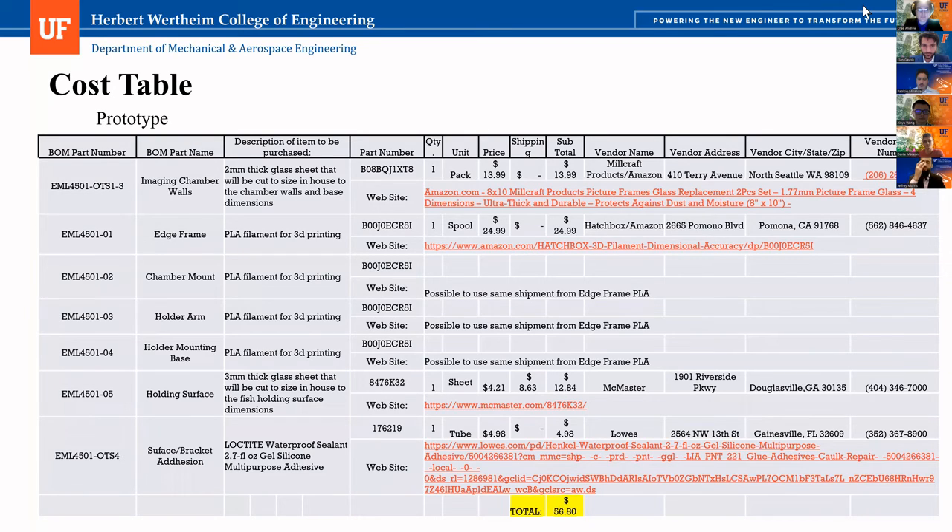One question: down here it says 'possible to use same shipment from edge frame PLA.' We're using a very small amount compared to what you buy — you have to buy PLA one kilogram at a time, and we're using grams at a time for our prints. We were using about 15 grams worth of PLA on our prints, and we calculated we were able to print almost all of our parts for the production run off a spool and a quarter of PLA.